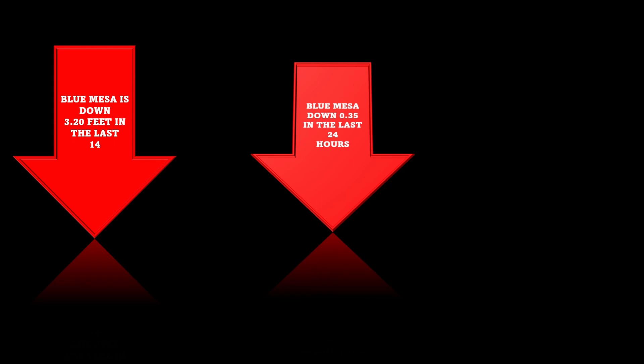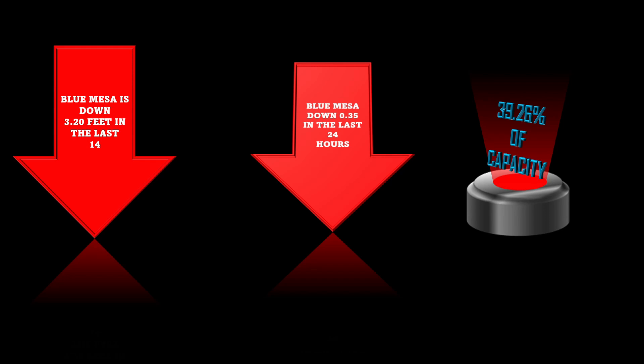Blue Mesa is down 3.20 feet in the last 14 days, down 0.35 feet in the last 24 hours, and percentage of capacity is currently 39.26%.